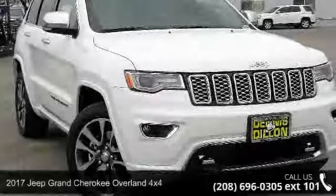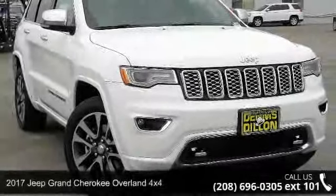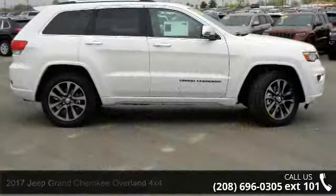Presenting the 2017 Jeep Grand Cherokee. If you are looking for an automobile with great features, look no further.